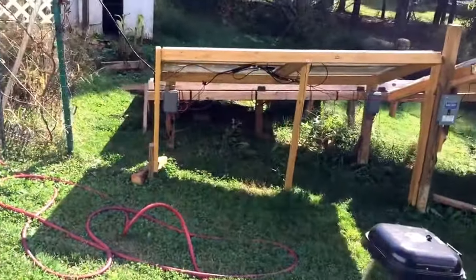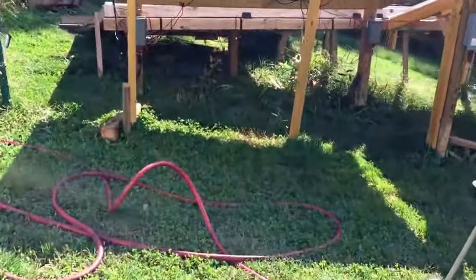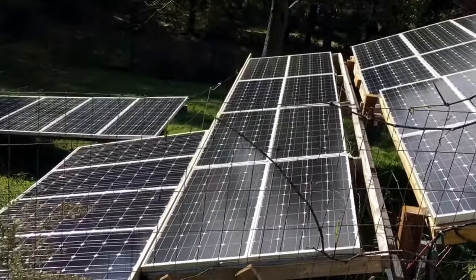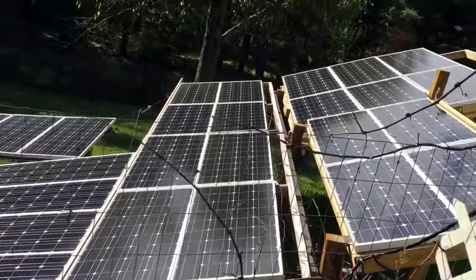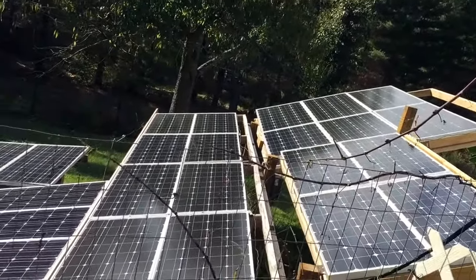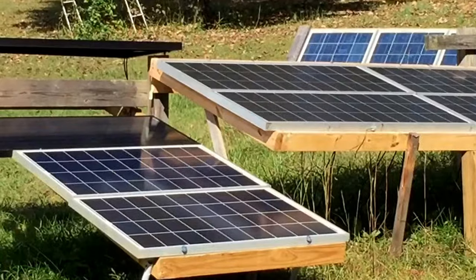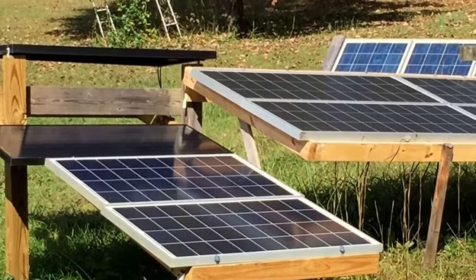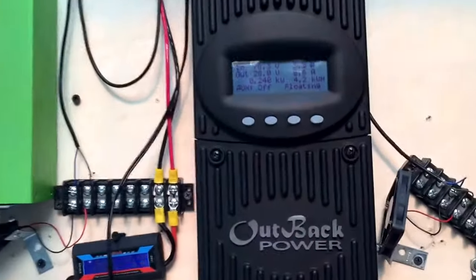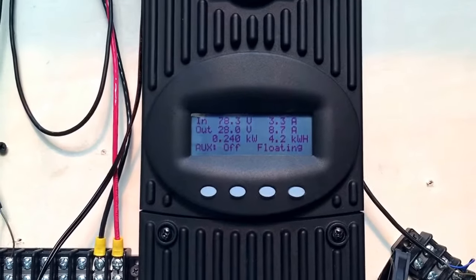Way past solar noon now. Cut the grass a little bit. Let's see how it's doing. The Flex Max panels are covered in the sun, so is that little green controller. It looks like the Midnight Classic panels are in full sun. So yeah, still creating power in southeastern Ohio.